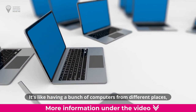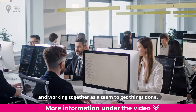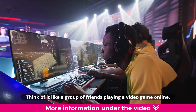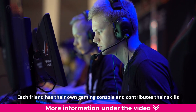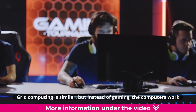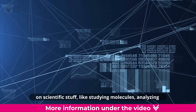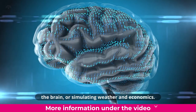It's like having a bunch of computers from different places, connected over the internet, and working together as a team to get things done. Think of it like a group of friends playing a video game online. Each friend has their own gaming console and contributes their skills to help the team win. Grid computing is similar, but instead of gaming, the computers work on scientific stuff, like studying molecules, analyzing the brain, or simulating weather and economics.